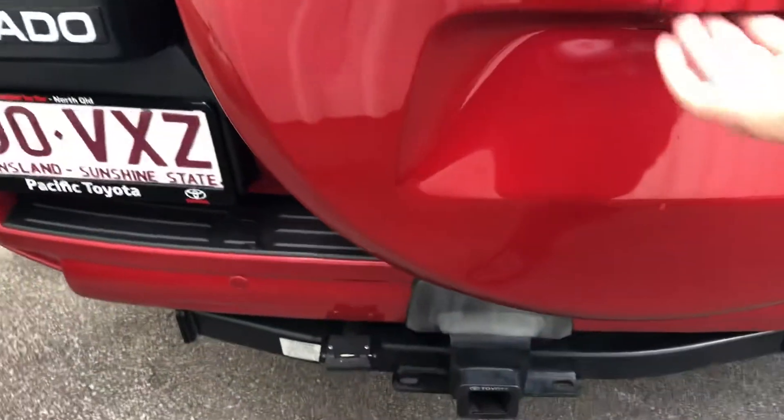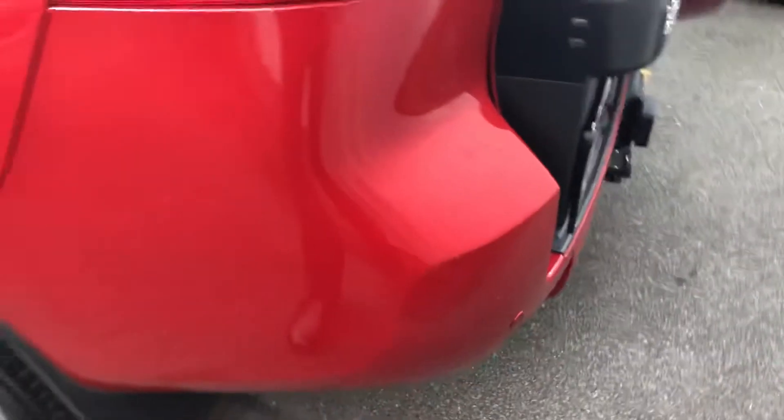Reverse sensors all around, cameras as well. Down the passenger side — that's the mark I was talking about, just on the rear here. It's not a ding or a dent or anything — this looks like something's brushed up against it. Should buff out hopefully.